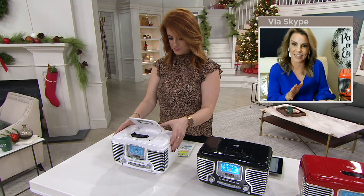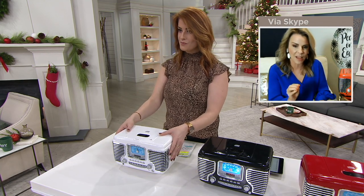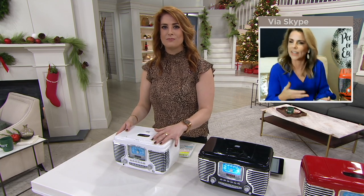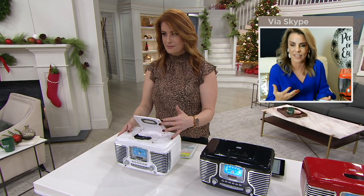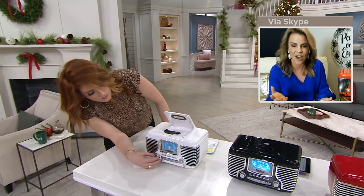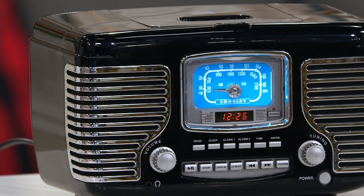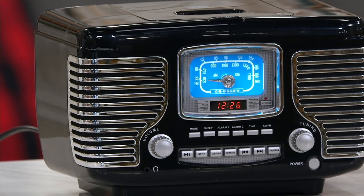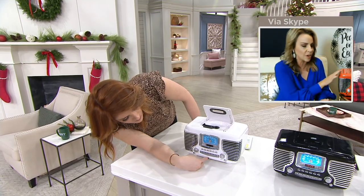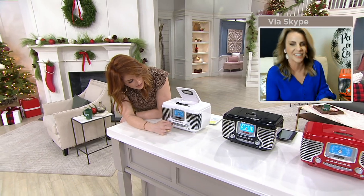For any man cave or garage it would be absolutely ideal. I think about the white especially for the kitchen or a bathroom — I really like having music in my bathroom on a real sound system. The black is classic anywhere, and for designers who love a touch of red, I love that red look too. Every single time I have people over they're always asking me what is this and what does it do.